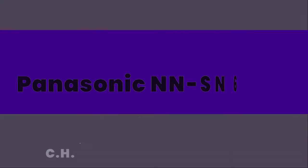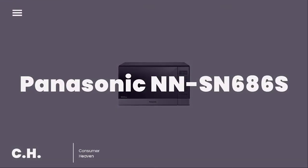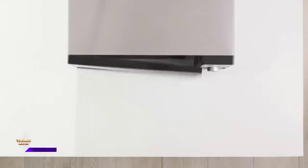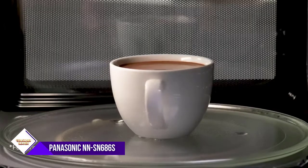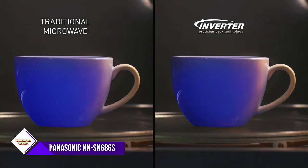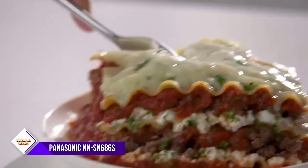Number three: Panasonic NNS N686S. If you're focused on a built-in microwave, more than likely you want something that has a sleek exterior that will blend in with your cabinets or wall oven. We like the Panasonic NNS N686S because it's one of the best built-in microwaves that we found during our research.